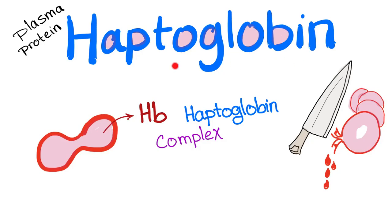Hi, welcome back. Now, haptoglobin. We have been talking about anemia and hematology for a long time, in a long series. Now, haptoglobin. What is haptoglobin? It's a plasma protein. This is your red blood cell. Now, your red blood cell is getting destroyed, i.e. hemolysis.